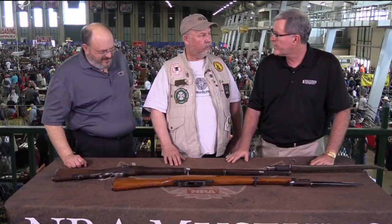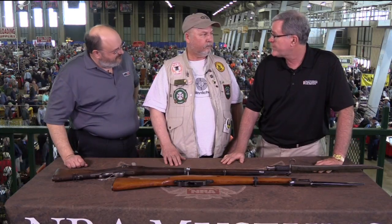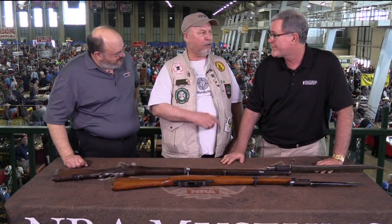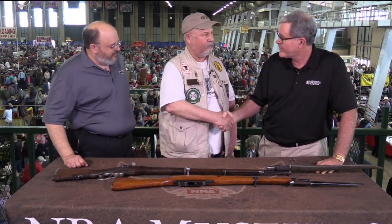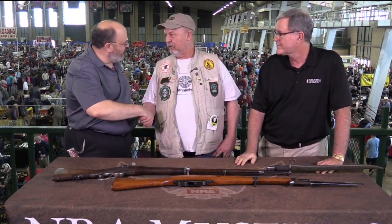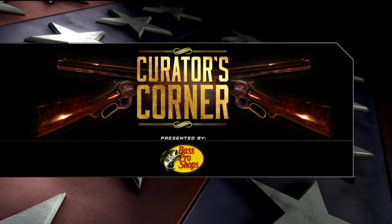You have a wonderful exhibit here — we really appreciate you having these. We've got some of the great military firearms from this era at the NRA National Firearms Museum in Fairfax, Virginia, but getting to see them here is a special treat. And that is a wonderful museum. Thank you very much, Thomas Seafelt. Thanks for being with us here on Curator's Corner.